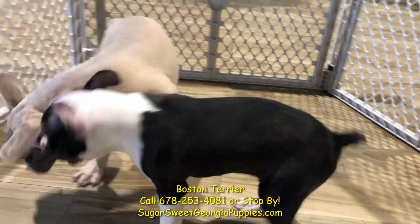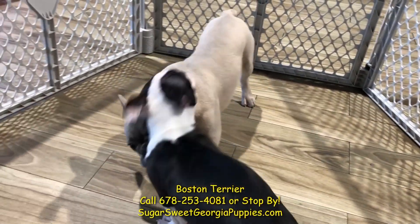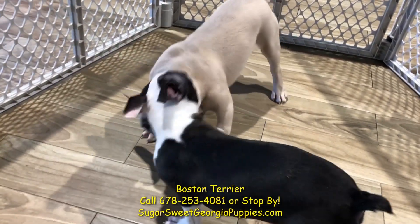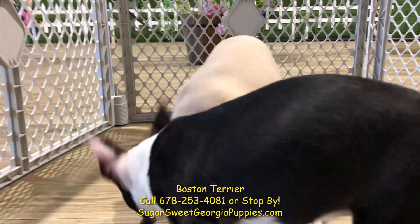Very social, great with kids, great with other pets, affectionate, playful — just a great, great dog. You want a great dog, this Boston Terrier is for you.